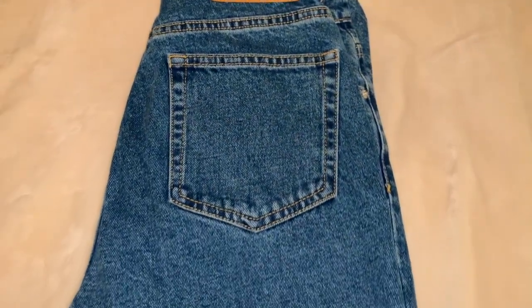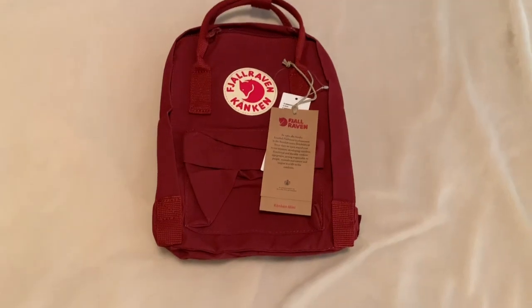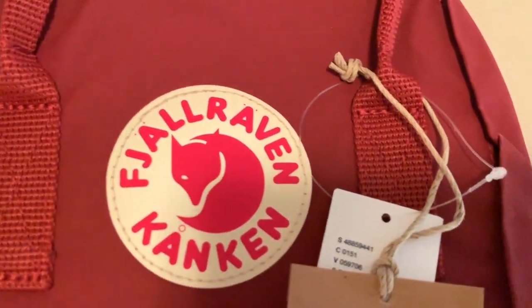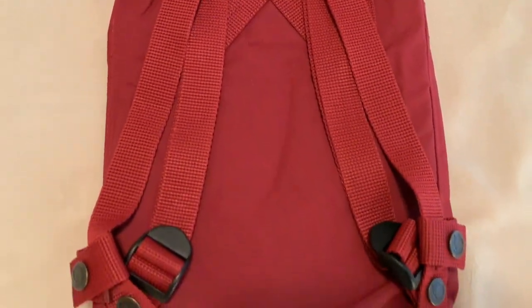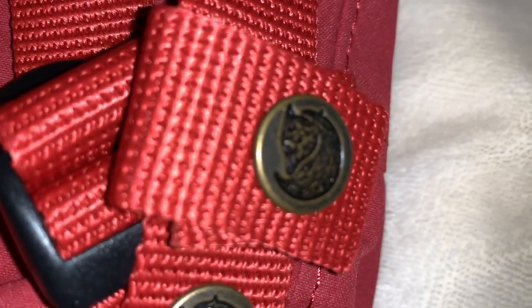Next is a mini Fjällräven Kånken backpack. I've been indecisive about getting this but I got it in ox red and it is such a pretty color. It's really dark compared to what Urban had on its website, but I still love it overall.